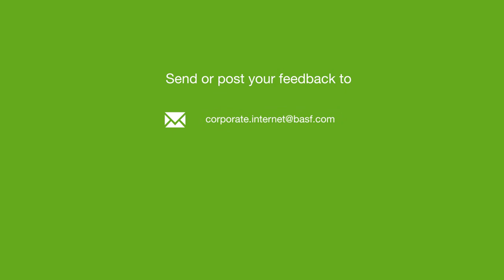We designed the new website for you so that you can quickly and easily find what you are looking for. We want to continuously improve our service to you and we appreciate your feedback. Please send your ideas by email to corporate.internet at BASF.com or via Facebook and Twitter.com slash BASF. Enjoy discovering our new BASF.com and all it has to offer you.